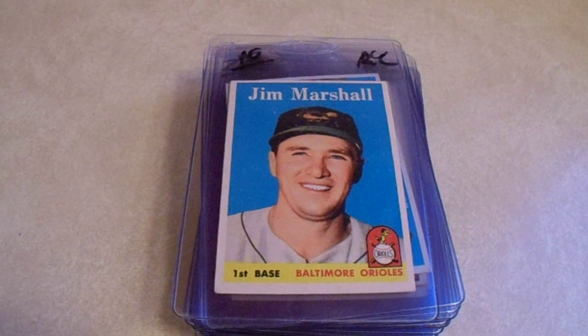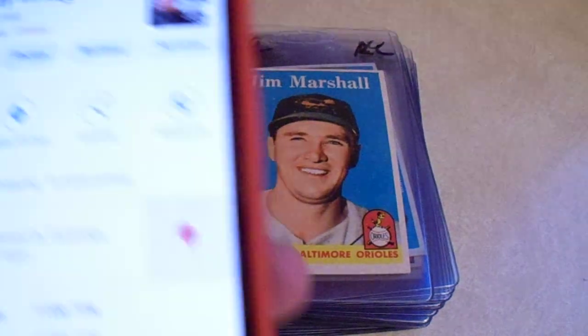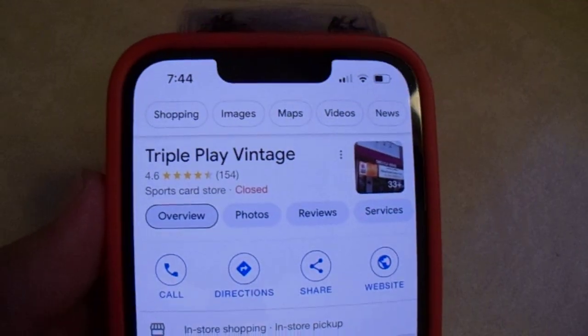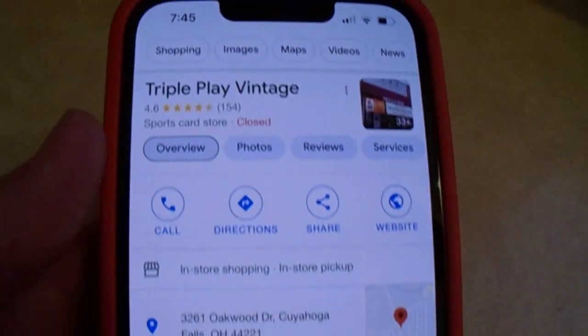Hey there, YouTube. It's Mathbar. Welcome to my third and final video for my trip to Scott's Reign Deer Studios LCS Triple Play Vintage, back on Wednesday, August 16th, 2023.